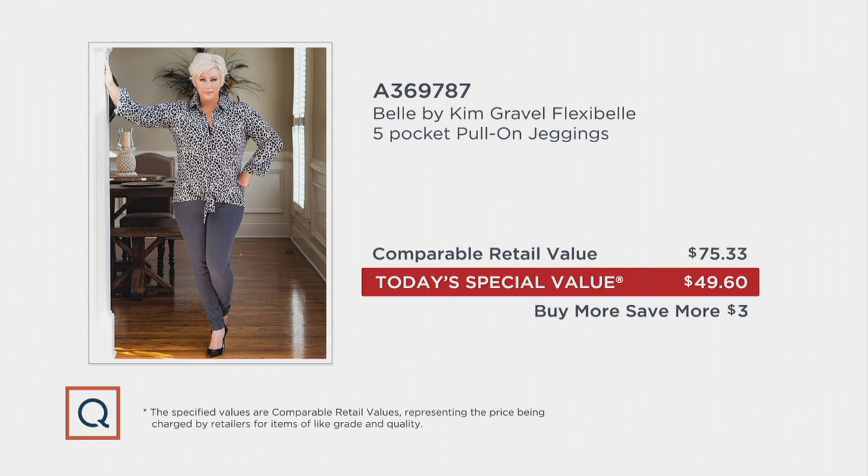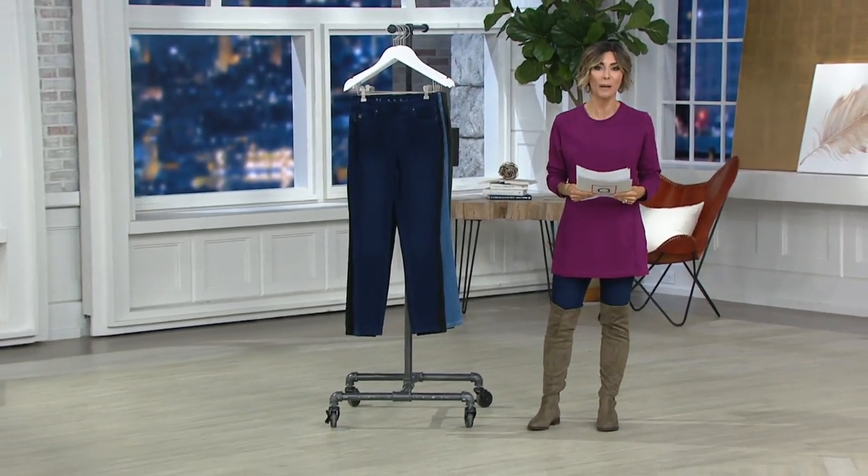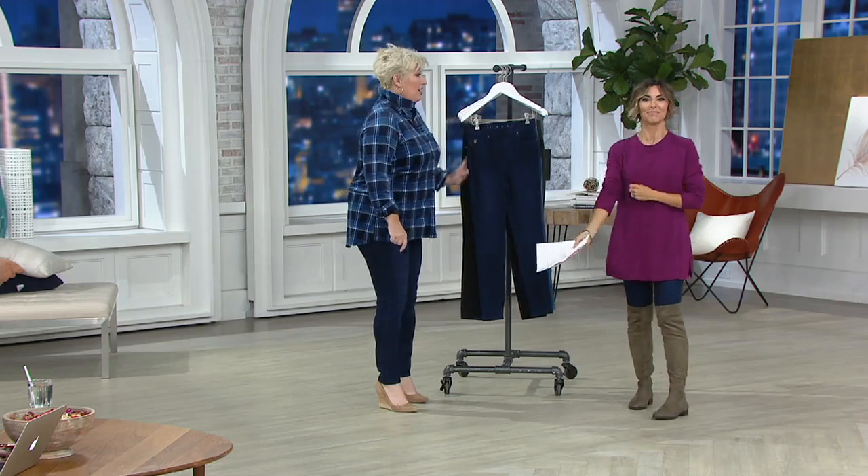Your Today's Special Value comes home in a few days with an EasyPay of $16 and change. Here to go through all these great washes and teach us all about Flexibel technology is the one and only, the hoot-and-hollering, robot-moving Kim Gravel.